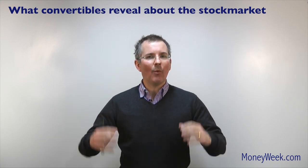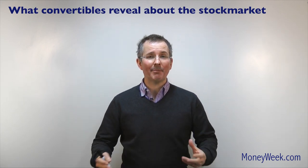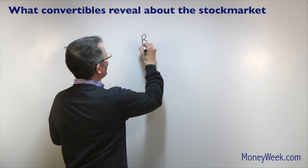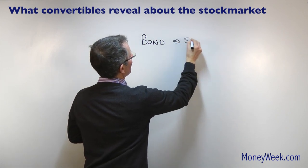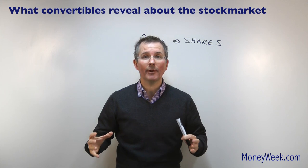Let's wind back a bit and think about why, in the current market, lots of these things might be being issued — in particular by the likes of Spanish and Italian companies. What are the advantages of taking something which starts as an IOU issued by a company and later could become typically ordinary voting shares in that same business?